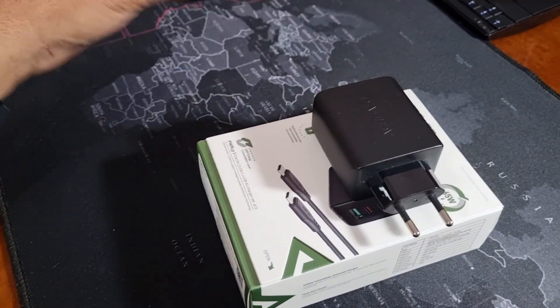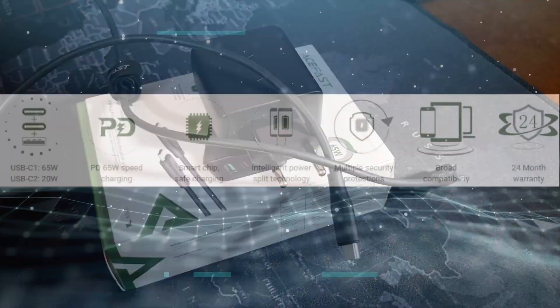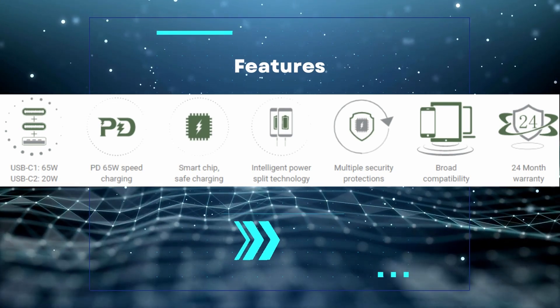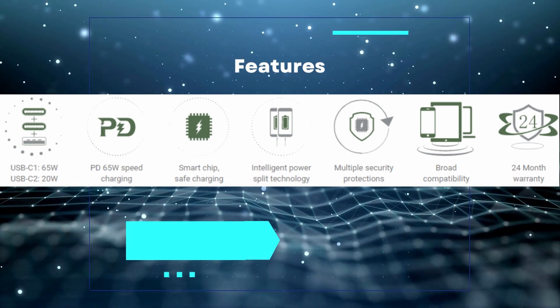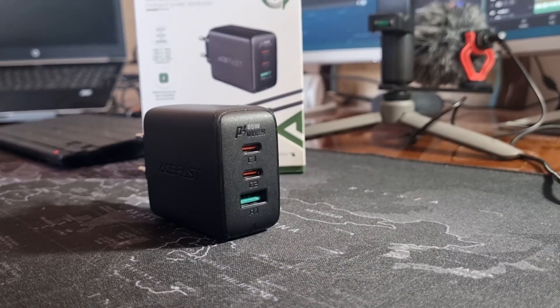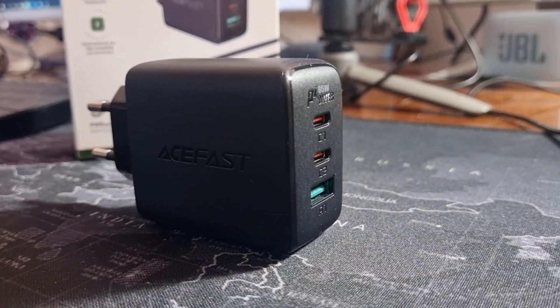In the box you will receive a 65W charger and a 1.2m power data USB-C cable. AceFast's 13 wall charger has a USB-C 65W plus USB-C 20W plus USB-A 18W output. The plug supports most fast charging protocols. The smart chip feature helps protect your battery against conditions that may accelerate battery deterioration or lead to expansion.